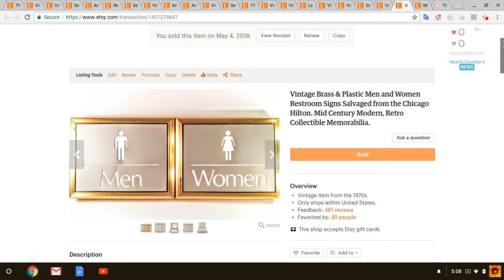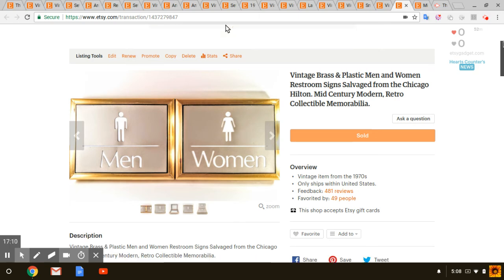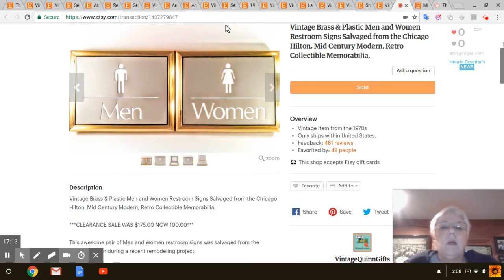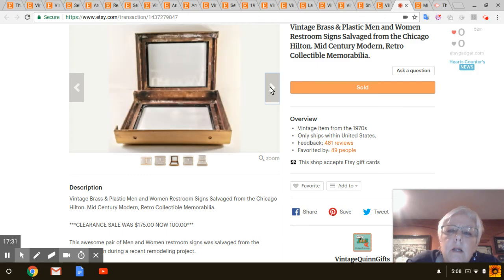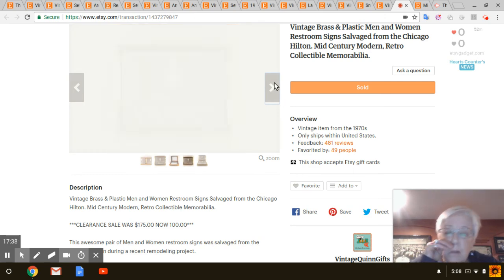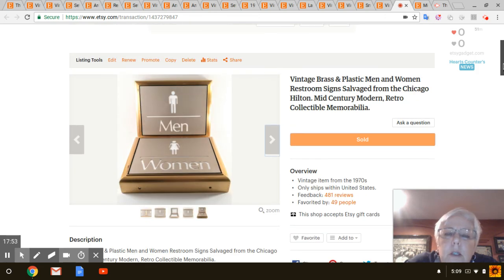Next — these were from the Hilton in Chicago. My husband got them when he did a remodeling job there, so these were free. There were actually two signs and they're two-sided — you know how they stick out from the wall so you can see the sign from each side. He had given the other sides to another guy who ended up throwing them away, which was a shame. But I'm not complaining — they were free. I think these are from the 70s, and those sold for $100.